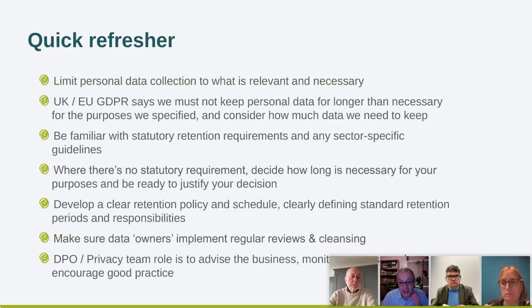To operationalize our policy and schedule, we need to develop that policy and schedule and share it with people across the organization, clearly defining standard retention periods and the responsibilities people have to review and cleanse data. This is where the concept of data ownership comes in — implementing regular reviews and cleansing to make sure we've identified when data is no longer needed.